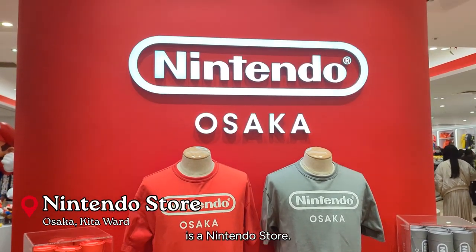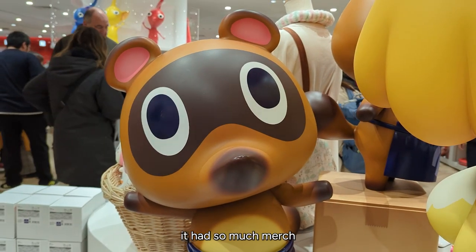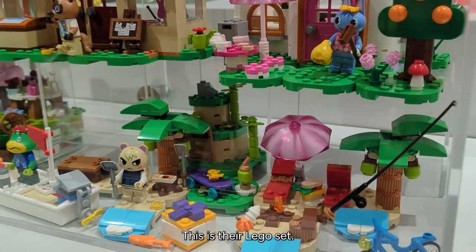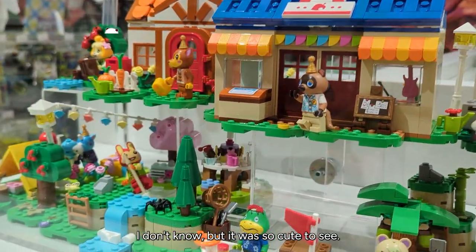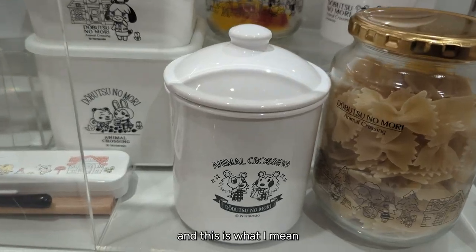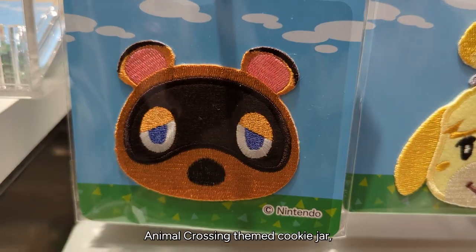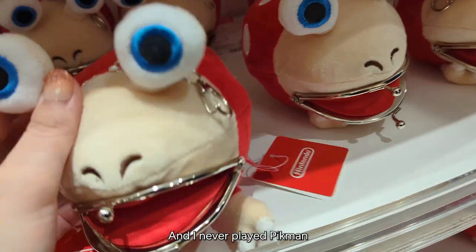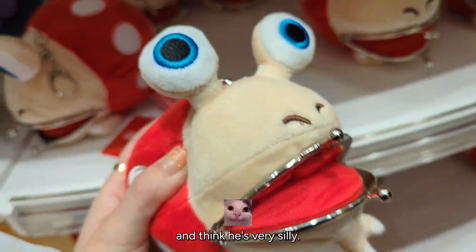Right next to that is a Nintendo store. It was surprising in that it had so much merch from all of their games. This is their Lego set — or maybe it's not official Lego, I'm not sure — but it was so cute to see. Of course they have Mario. And just random merch — like I didn't realize I needed an Animal Crossing themed cookie jar, but now I do. I never play Pikmin but I absolutely love that guy and think he's very silly.